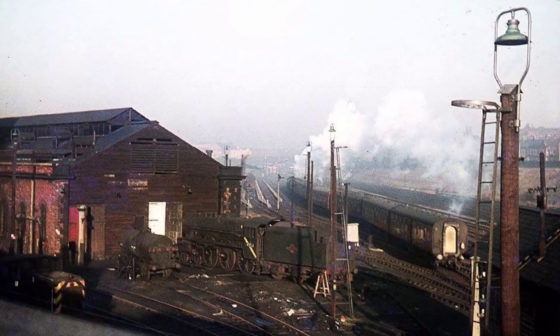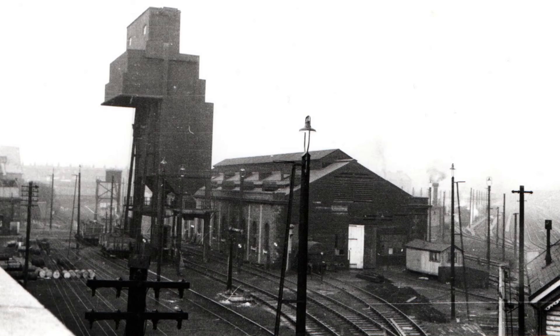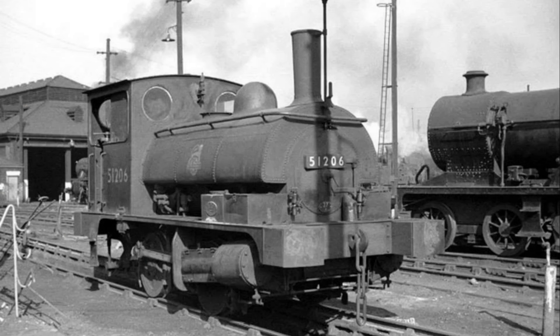Modernisation by the LMS in 1930 would see Bank Hall receive a mechanical coal and ash plant. The decline in steam and reduction in passenger services saw Bank Hall shed close by 1966, but a new railway purpose was to be found for the site later.